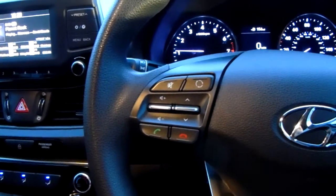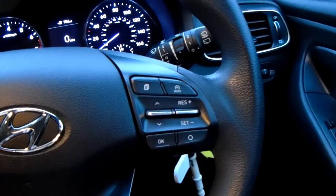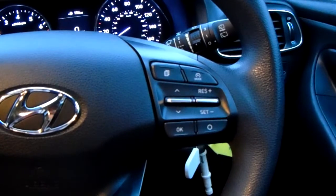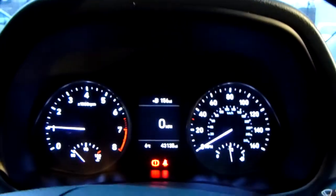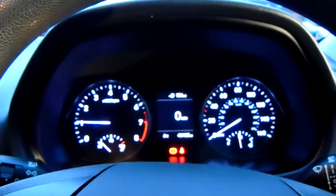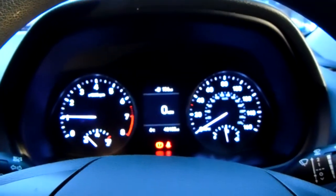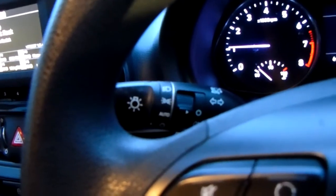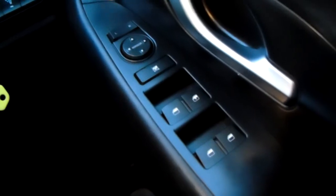Moving on to the steering wheel now. On your left hand side you do have some controls for the audio and the hands-free, and on your right hand side some controls for the cruise control, which will help take a little bit of the stress off yourself for those long journeys. The dashboard is electronically lit up which makes it easy to see. You can see that this car has done 43,135 miles. You do also have your automatic headlights, your electronic wing mirrors, and full electronic windows.